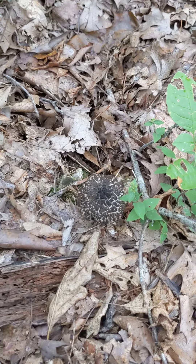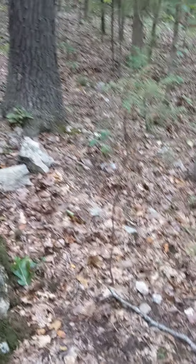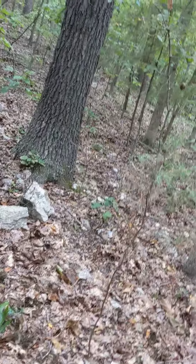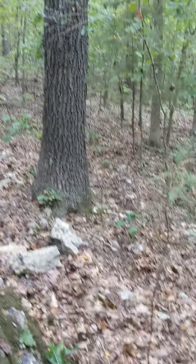Here's another mushroom — this one is called Old Man of the Woods, and it is edible. Last year I picked a lavender mushroom right about where those rocks are. I don't see one there this year. I'm going to pick what's right here and then climb over the fence.